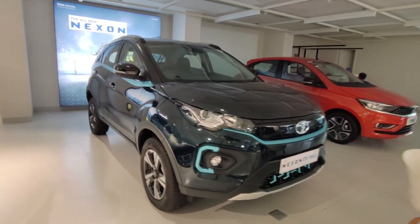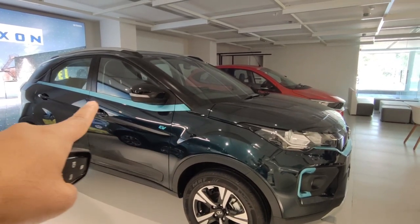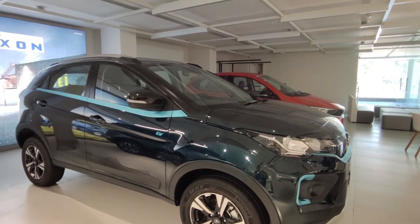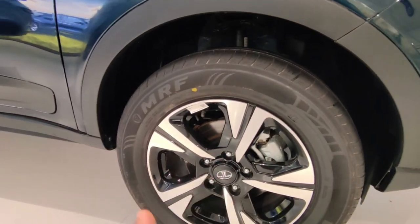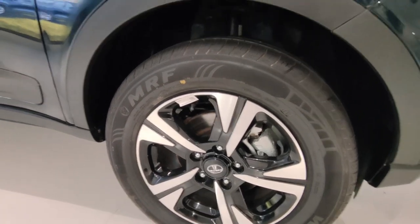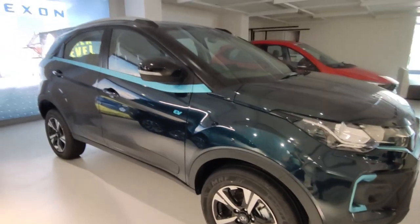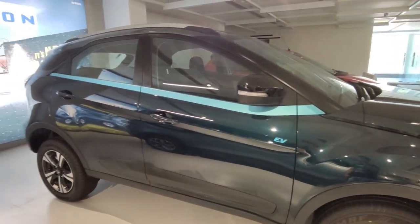Looking at the side profile, you will also get blue color strips running along the side. The car rides on 16-inch alloy wheels, and the alloy wheel design is clean and not overdone — they look good on this car. You also get small EV badging on the door.